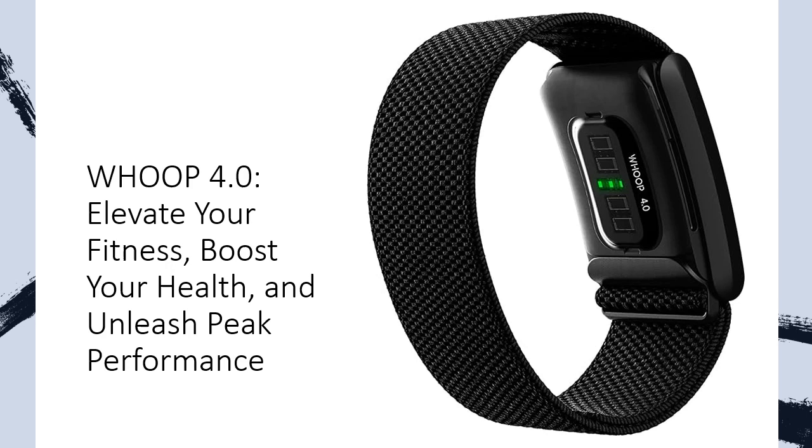No more worries about charging on-the-go. With the waterproof battery pack, enjoy continuous data for days on a single charge. Whoop is not just a device, it's a lifestyle, backed by 24/7 member support. Our team is here to assist you, ensuring a hassle-free experience from charging issues to membership queries.